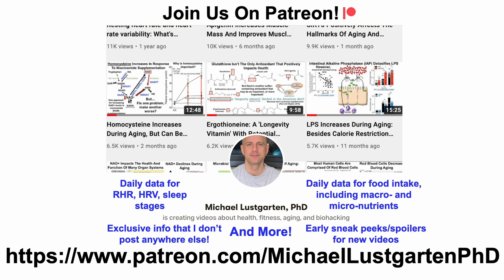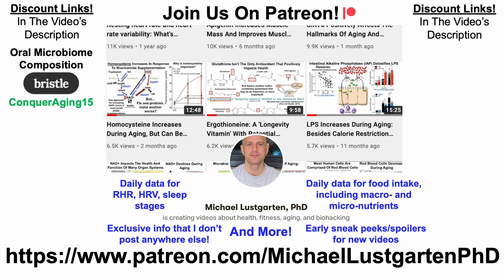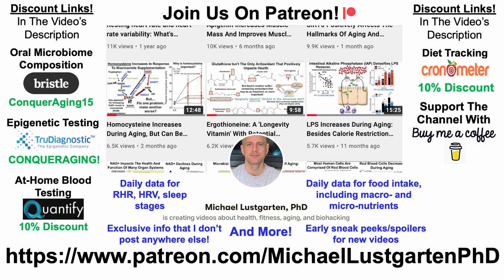I'm still sorting out which combined device is best and should have a decision soon. If you're interested in more about my attempts to biohack aging, check us out on Patreon. We also have discount links for oral microbiome composition testing, epigenetic testing, at-home blood testing, diet tracking with Cronometer, and more — all in the video description. Thanks for watching, hope you enjoyed the video, have a great day.